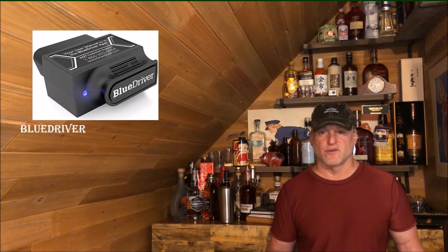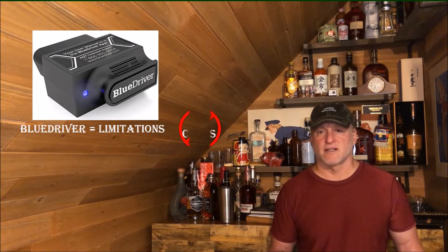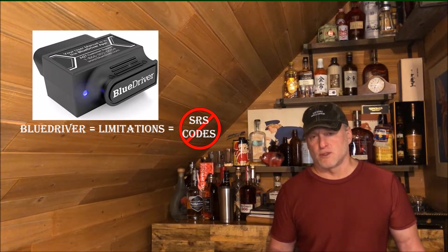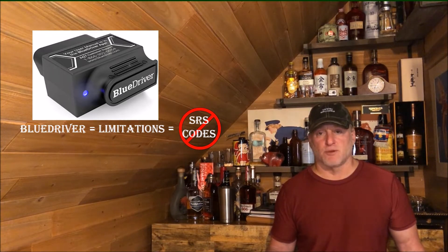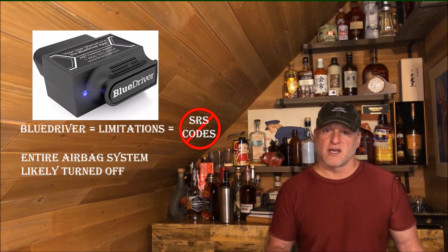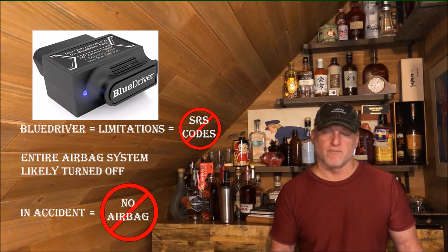I've been using the BlueDriver OBD dongle for quite a few years — it's a fantastic tool, but it does have its limitations. When I connected it to my Cadillac to determine what this airbag light was for, it would not give me any diagnostic trouble codes. Connected to the fact that I had the battery on for several months doing other work, the BlueDriver told me I probably had an issue that would resolve itself after so many key clicks. I took that as gospel and started driving the vehicle. The problem is, when you have an airbag system issue like this, it completely defeats all of your airbag systems — none of the airbags would have deployed had I gotten into an accident.